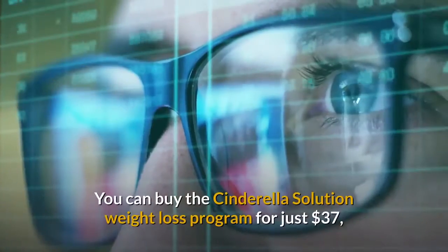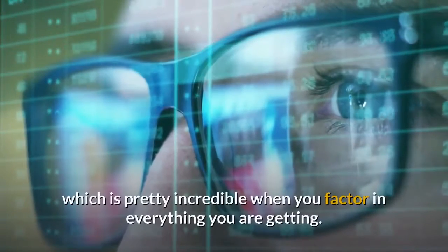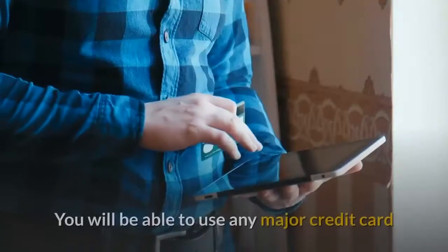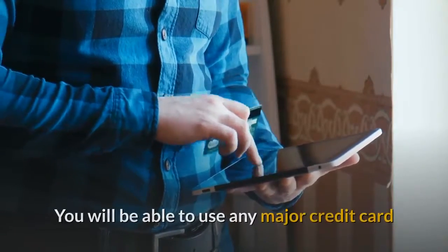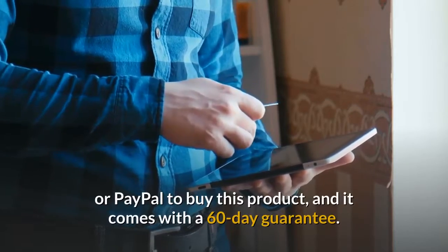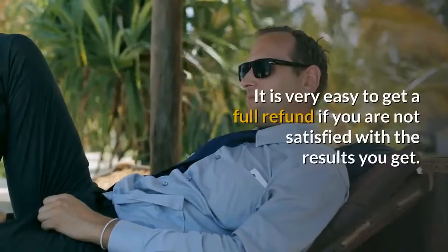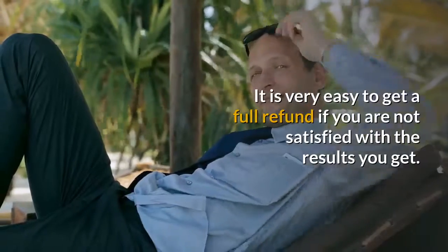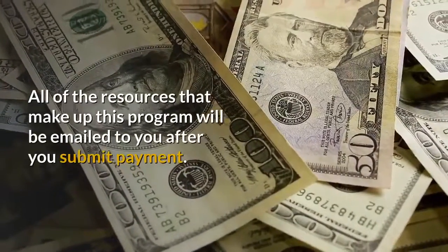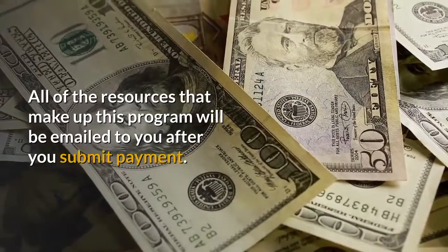Price. You can buy the Cinderella Solution Weight Loss Program for just $37, which is pretty incredible when you factor in everything you are getting. You will be able to use any major credit card or PayPal to buy this product, and it comes with a 60-day guarantee. It is very easy to get a full refund if you are not satisfied with the results you get. All of the resources that make up this program will be emailed to you after you submit payment.